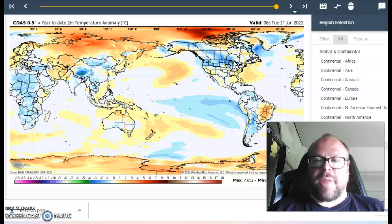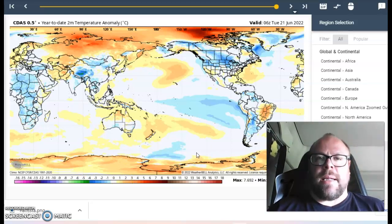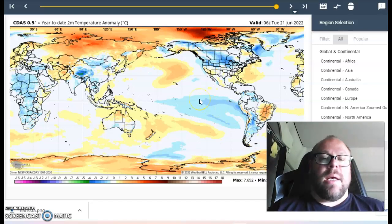Interestingly, we've got cooler conditions across North America, but we've also got a lot of warmth stacked up across both the North Pole and the South Pole. There is the argument that increased water vapor, as opposed to carbon dioxide, is the reason why we're seeing the greatest warmth across the poles rather than across the equatorial region — and if you notice, the equatorial region is actually rather cool.